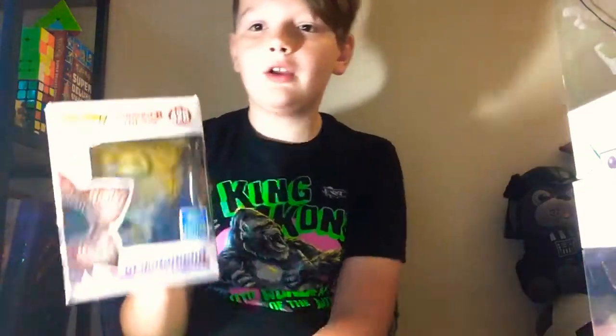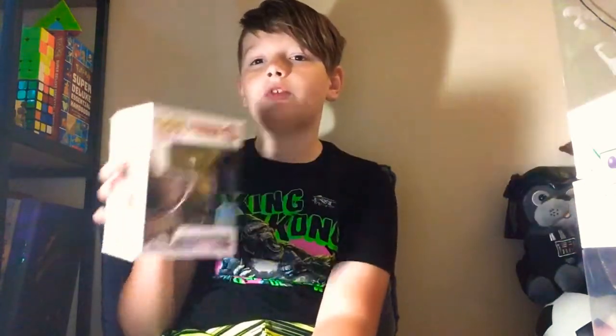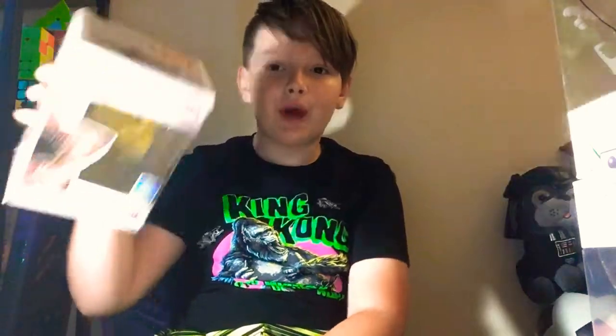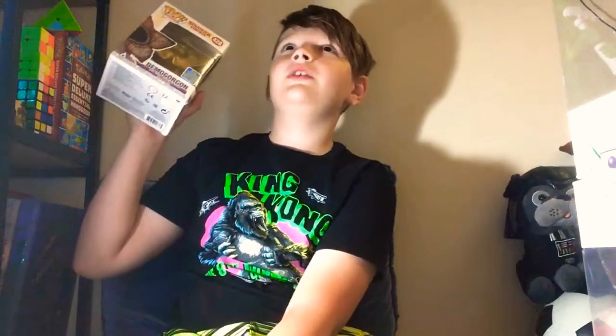So this is my gold Demogorgon. We went hunting for this — it took like 40 minutes to drive to a Barnes & Noble to get this, because we originally saw it at the Barnes & Noble near our house but somebody had already ordered it online through their pre-order. They had another one at a Barnes & Noble that's like an hour away from our house. So it has a pretty funny experience behind it, and it's limited edition. It's a really cool pop.